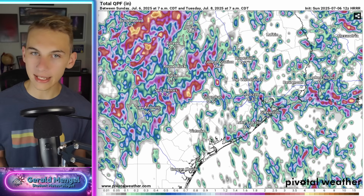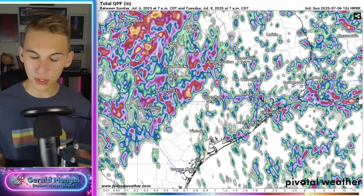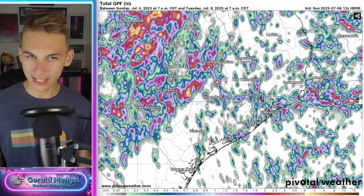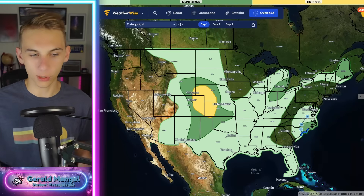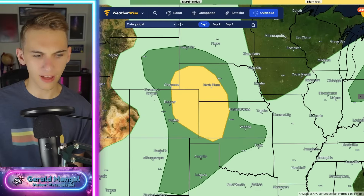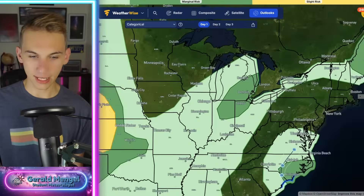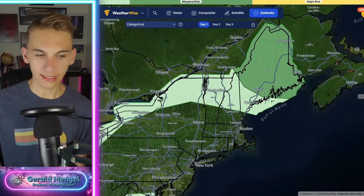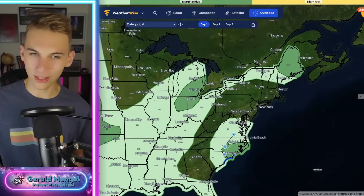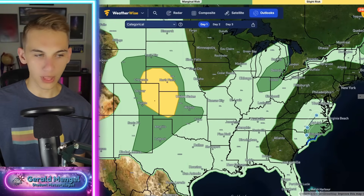Let's take a look at the severe weather on the way. The severe weather map today still has a slight risk — level two out of five — from the front range into portions of Nebraska and west Kansas. We've got a couple other areas: near Detroit, Toledo, Fort Wayne, Lansing, Flint, and up into Maine, plus North Carolina with that tornado threat. Looking at the tornado threat elsewhere, there's a small area into Nebraska — more of the same; it's been a very active severe weather season for folks in the plains in 2025.